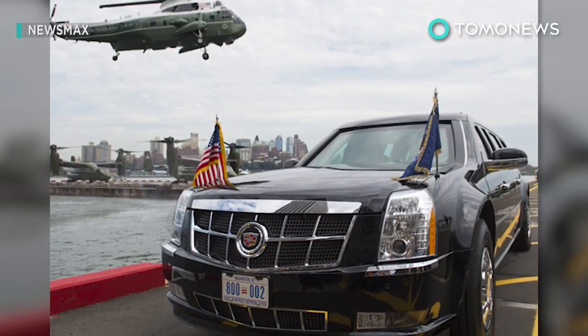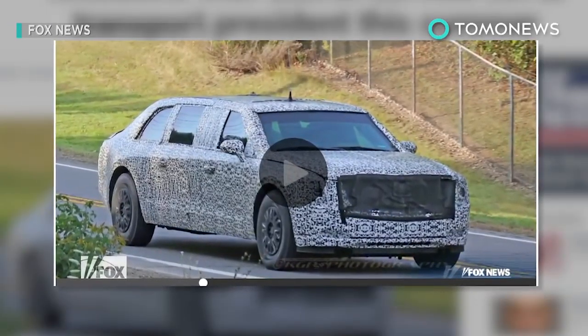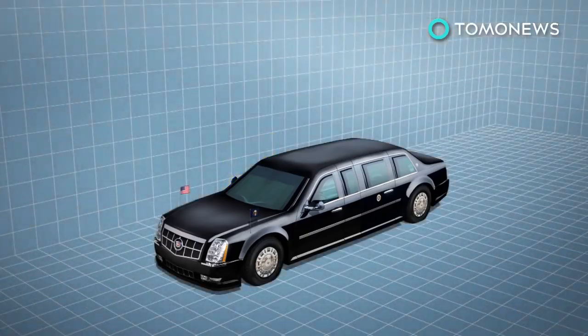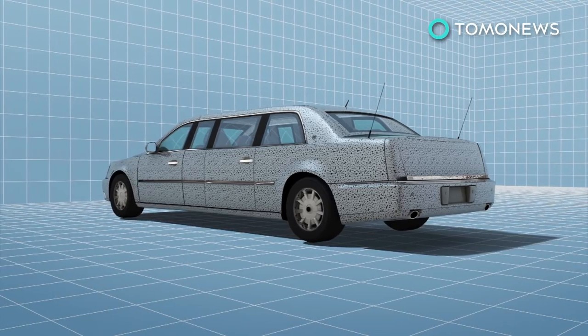Fox News reports that a new fleet of presidential limousines is set to debut this summer, with one of the Cadillacs already in the possession of the Secret Service. Wrapped in black and white camouflage during its testing phase, the new presidential vehicle is expected to sport styling elements similar to Cadillac's CT-6 sedan.